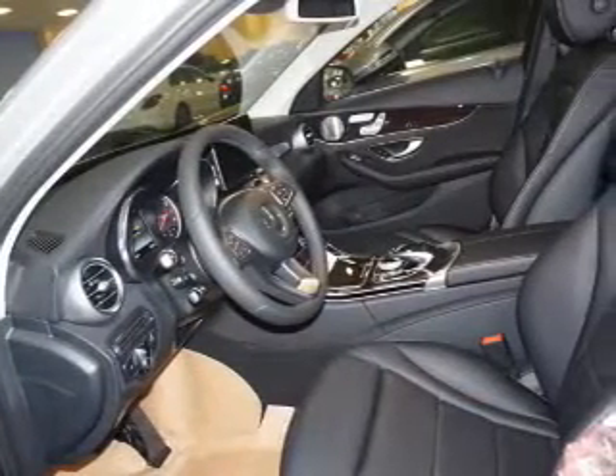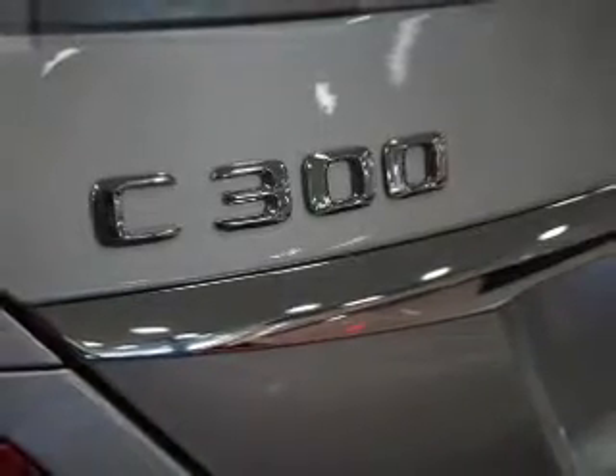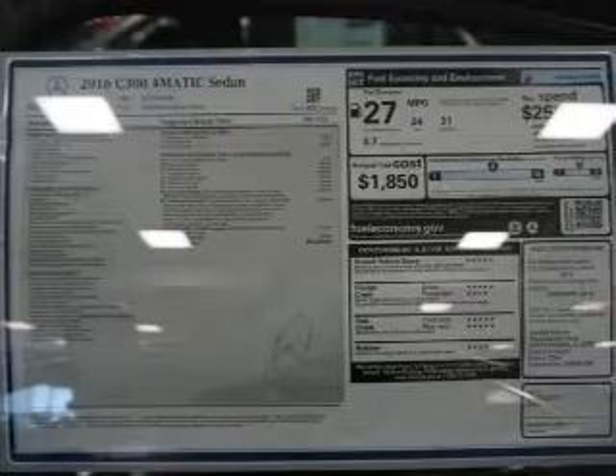Steering wheel controls, push-button start, automatic climate control, pre-collision system, curtain head airbags, front airbags — great quality at a great price.